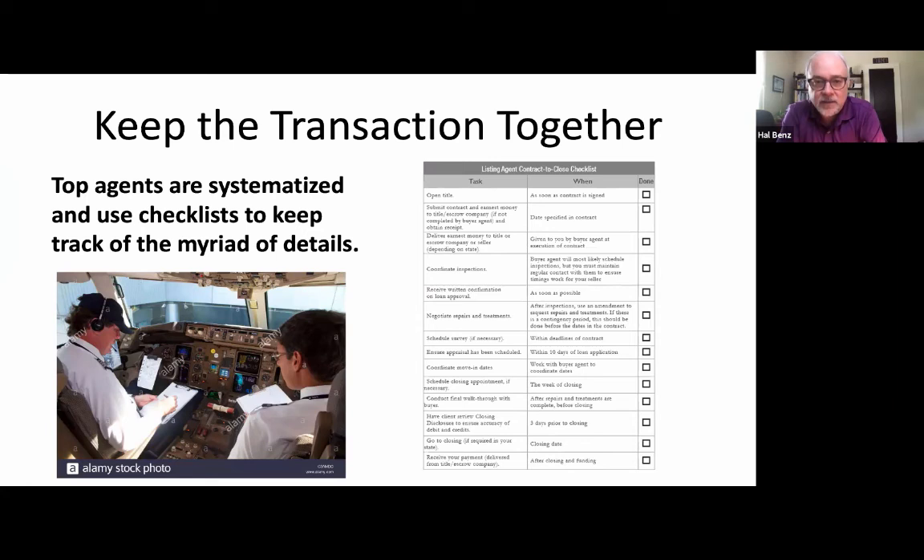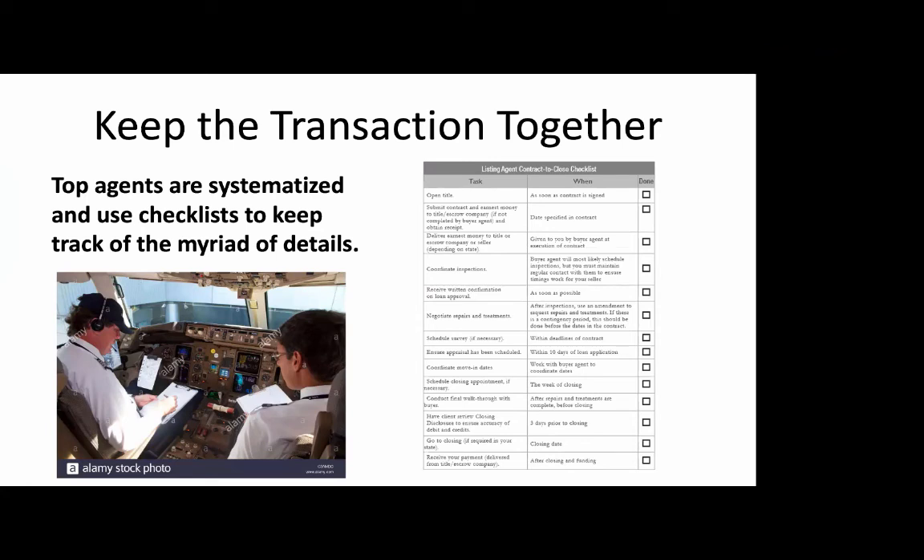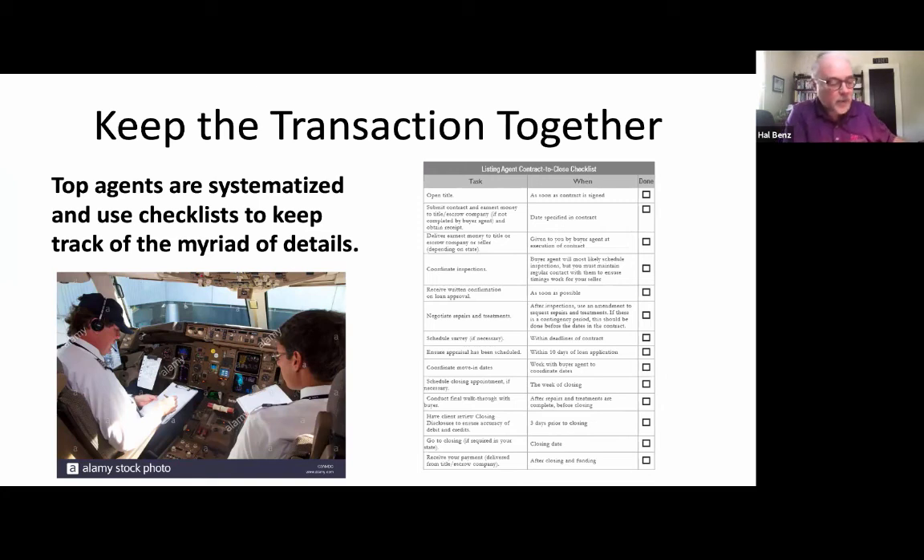The best way to play this is simply to get a checklist. There are contract-to-close checklists available. The listing-to-close checklist exists in the appendix of the course — this is the 'One with Sellers' course that you can download at Keller Williams University, page 167. It's a starting point, it's a template. Keep in mind that Keller Williams is a big national company, so the processes are specific to your location. Top agents keep very systematic and use checklists to track all the different details so they don't miss anything.